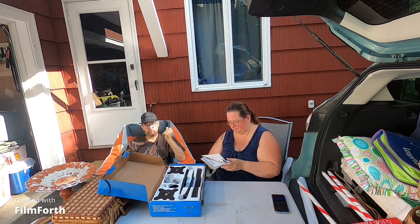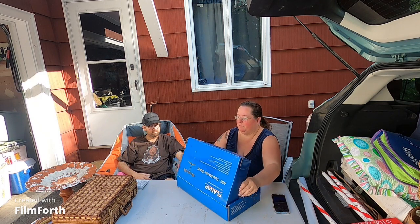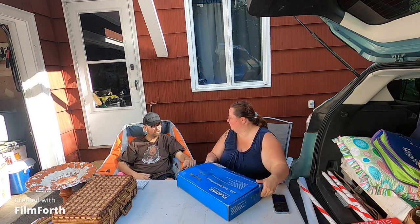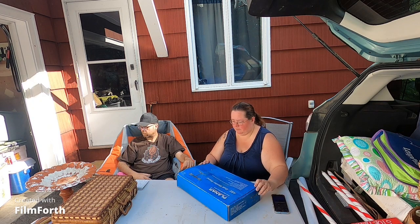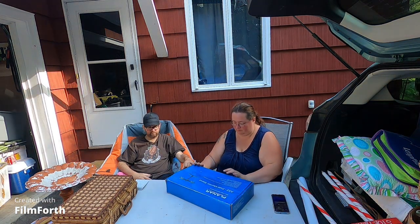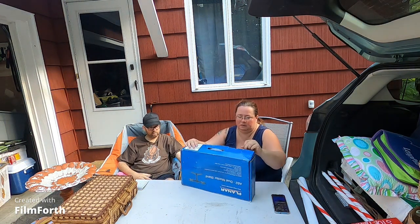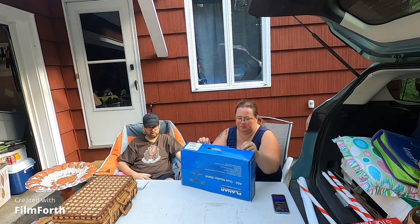I definitely think we can use this. We have more than one monitor already so we don't have to worry about buying one. We actually have a monitor we haven't even opened yet that we got from a tag sale. If we can get those all working together, we'd have a solid setup.